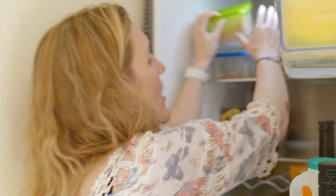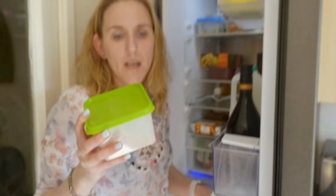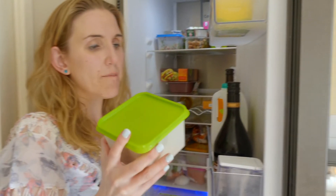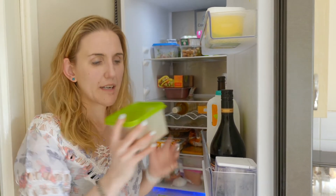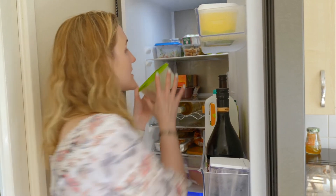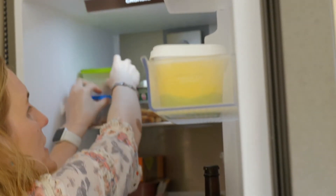Oh, these are chickpeas. Do you know what I love to do with chickpeas — not only in salad and curry? If you want to, you can marinate them with a little bit of garlic, ginger, or anything and just roast them in the oven. They're so good for snacks and a really healthy way of doing things as well.